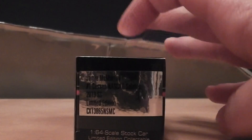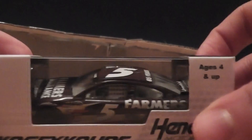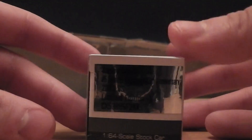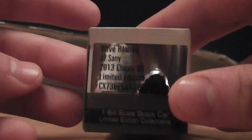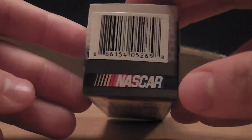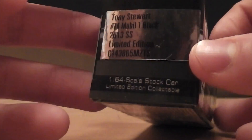I actually got these cars three weeks ago. I was too lazy to upload them — we'll upload the video, my bad. Sorry if my breathing is too loud.